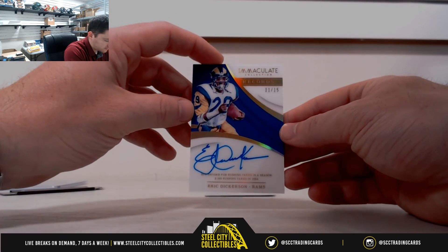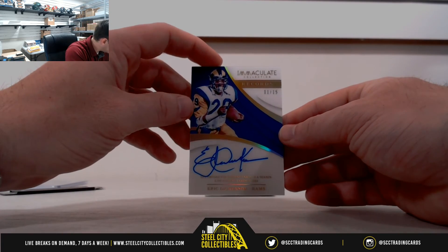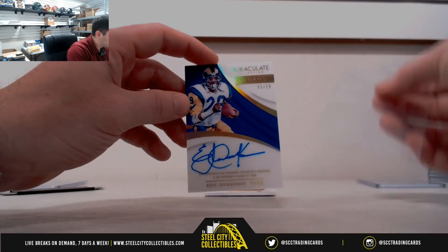Eli and Saquon, three of 10 — three is Benjamin. Eric Dickerson, 11 of 15 — that's one, that's Benjamin.